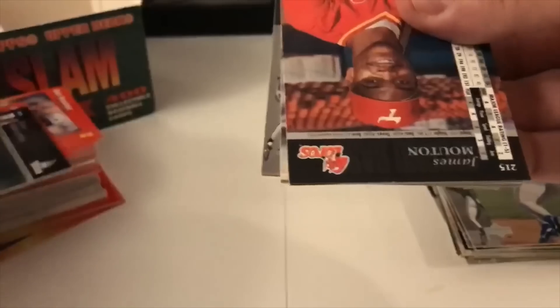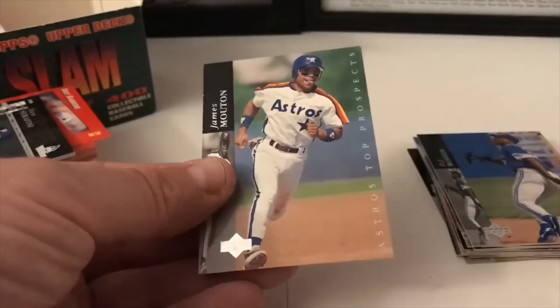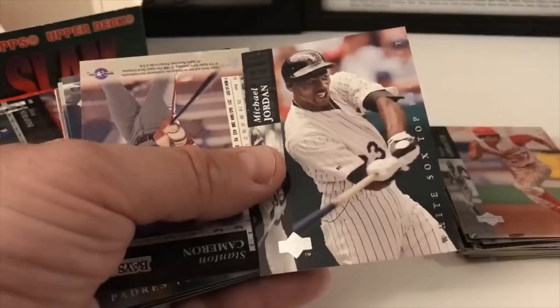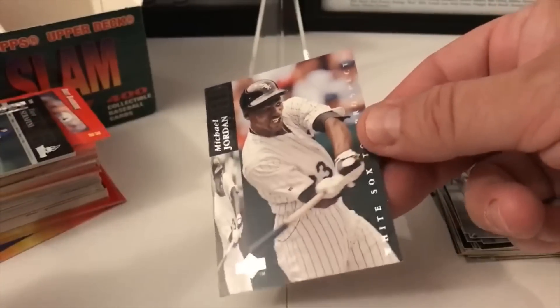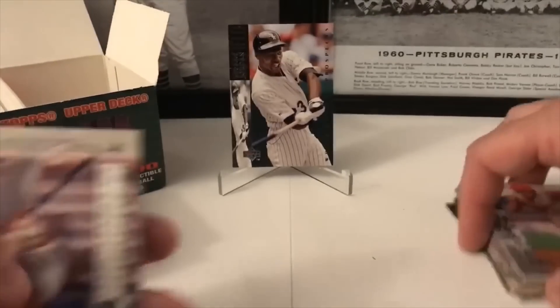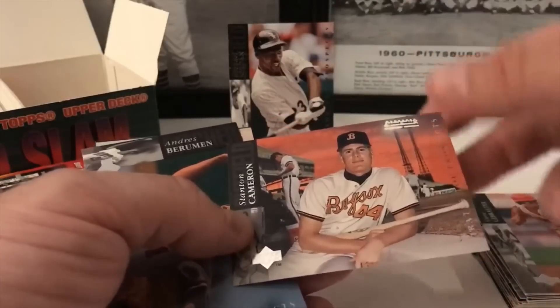James Mouton, Astros top prospect. Steve Gibraltar, Reds top prospect. And look — a Michael Jordan card! White Sox top prospects card. That's going aside — I'm going to check out the value on that one. I was not expecting that! How about them apples? Thank you to our YouTube subscriber who tipped us off on this — that's a good way to start out.